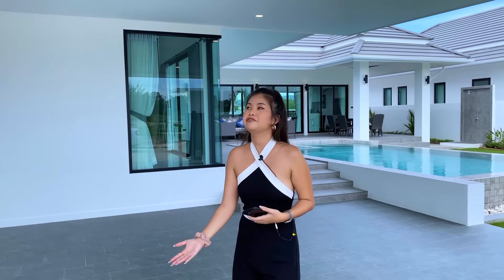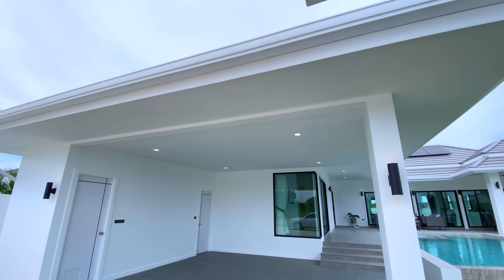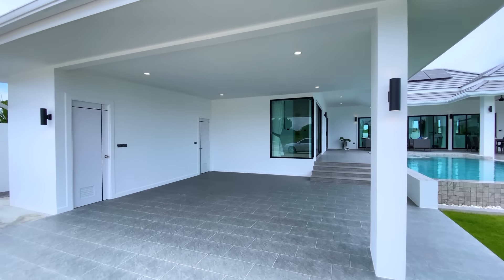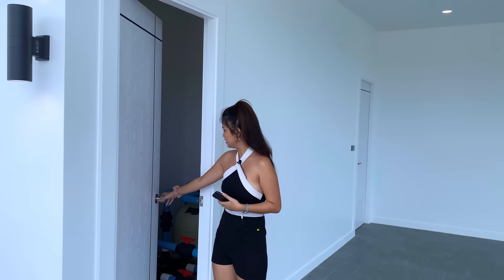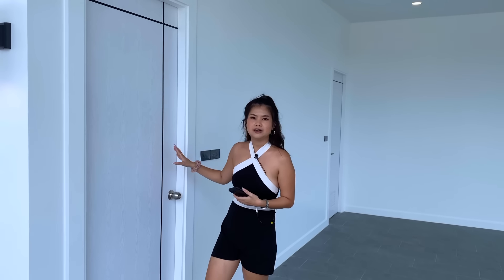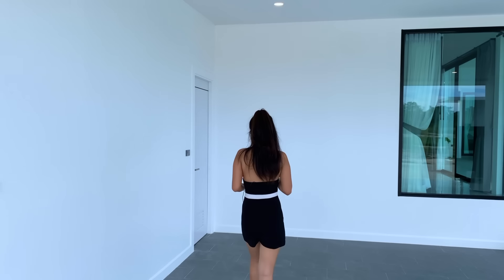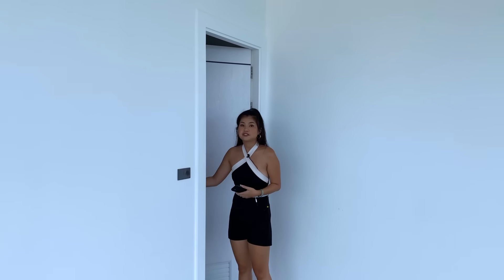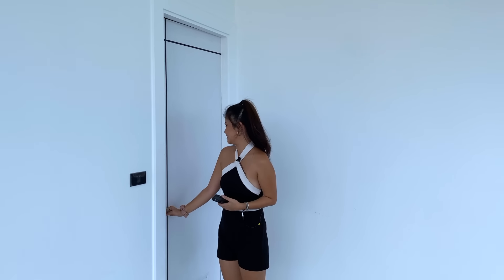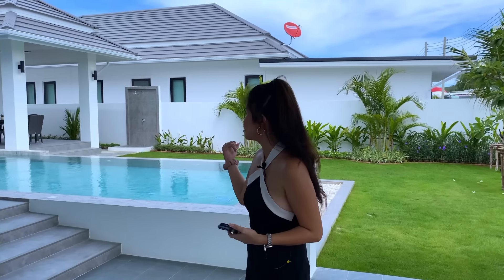Let's continue to the carport. Here is the carport of this villa — as you can see, we have a ceiling here and spotlights above. The space can park two cars. On my right side we have a room to control your swimming pool, and another storage room here. I really like it when they have a dedicated room for storage.